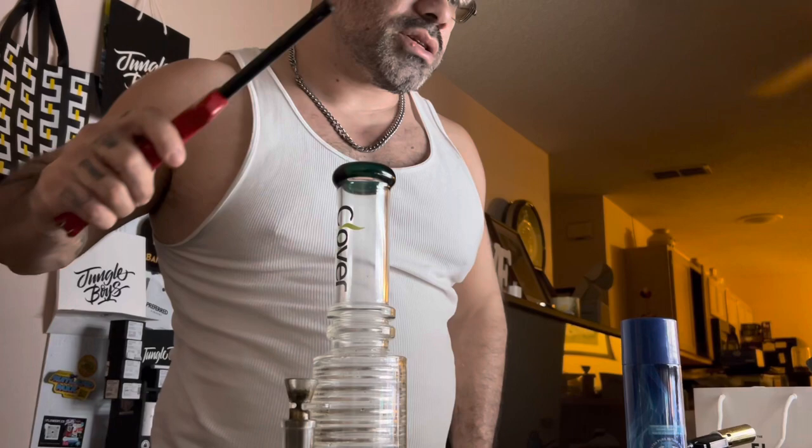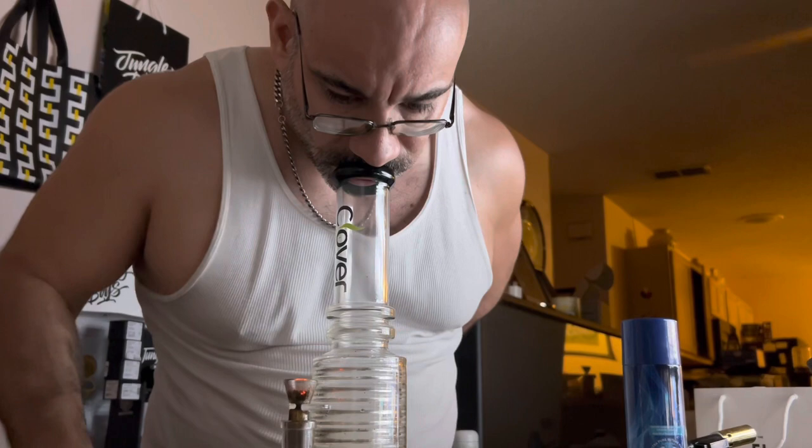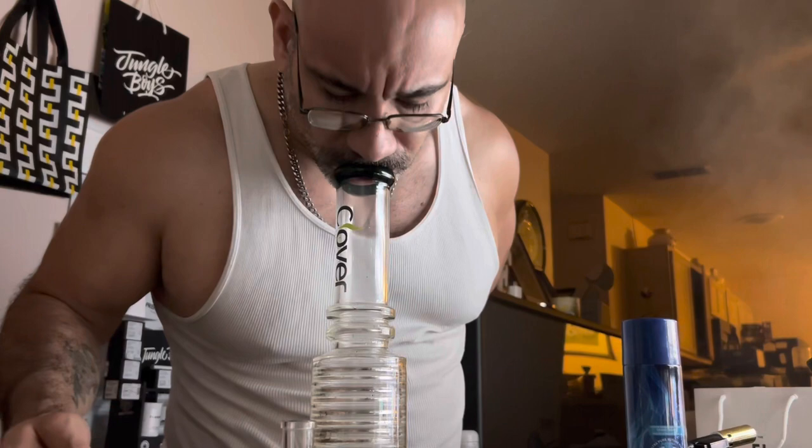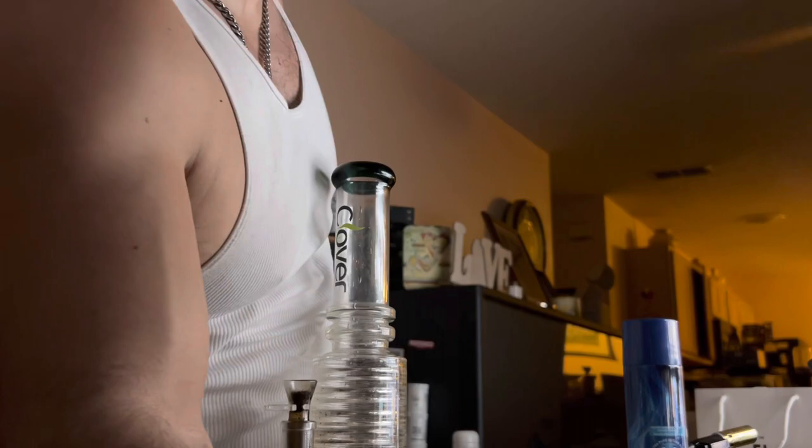All right, cheers. I seem to be getting some creamy vibes here. Now according to Leafly — all bud — it says it has a diesel, earthy, herbal, spicy, sweet flavor. And that's kind of what I'm picking up here.